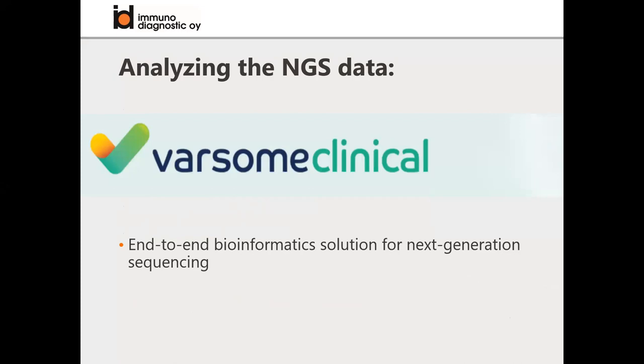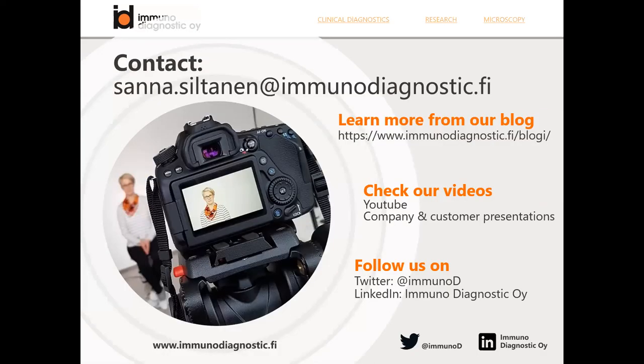We now have this great collaboration with Varsom, so we can offer a bundled solution for analyzing the NGS data - this is the missing part of the puzzle. From Immunodiagnostic, we can now provide you the total workflow for NGS: making the libraries and analyzing the NGS data. I will now hand the screen over to Thomas.